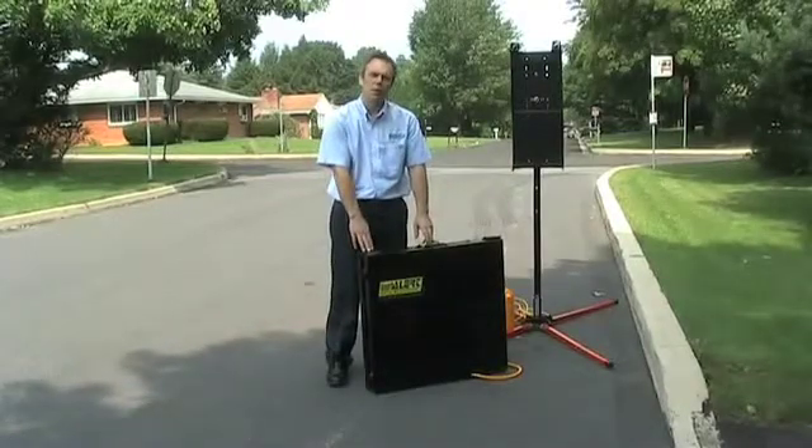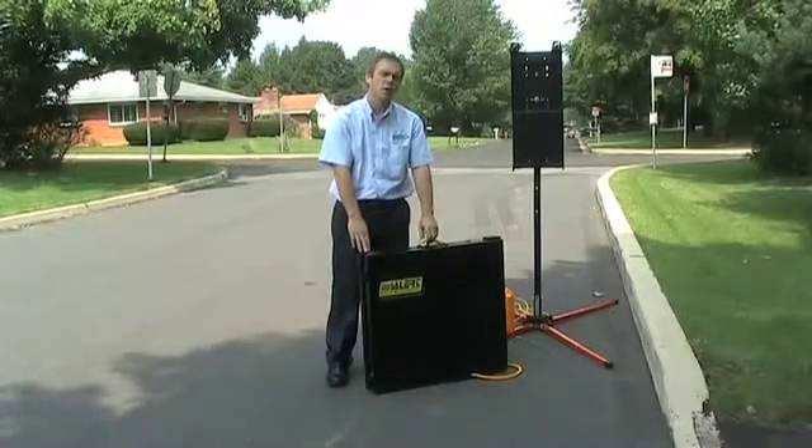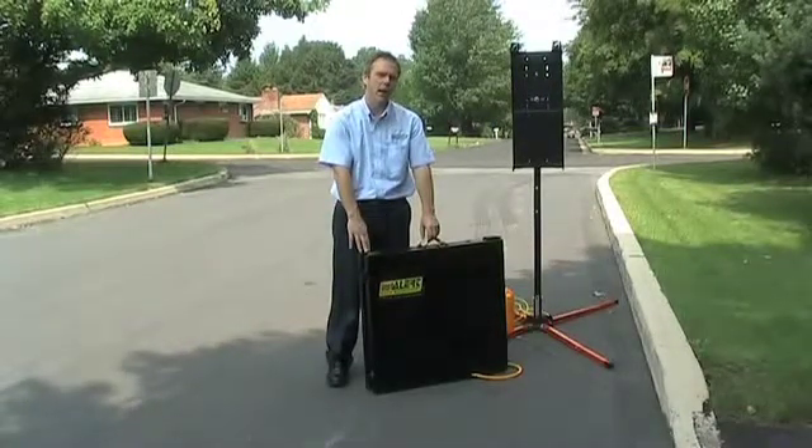The All Traffic Solutions Insular is a truly unique variable message sign. The sign weighs 43 pounds and you can keep it in the trunk of your vehicle or the back of your SUV.